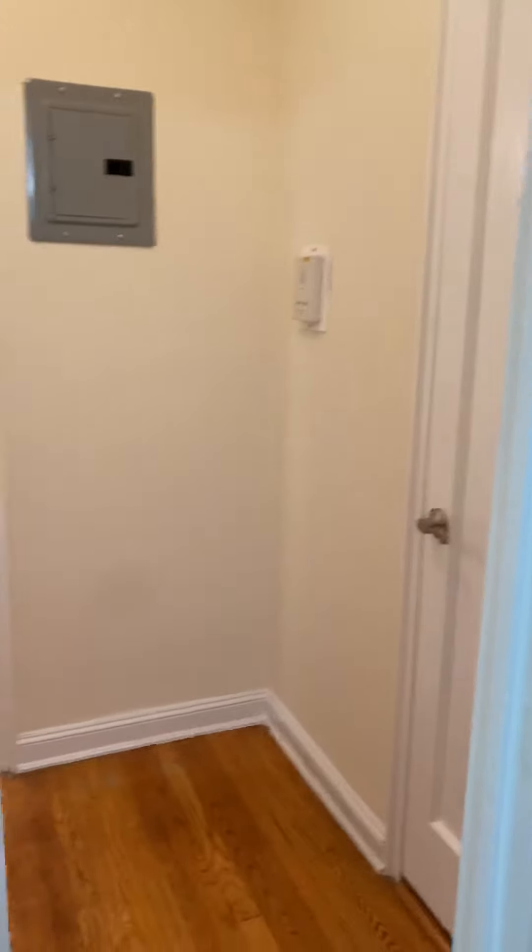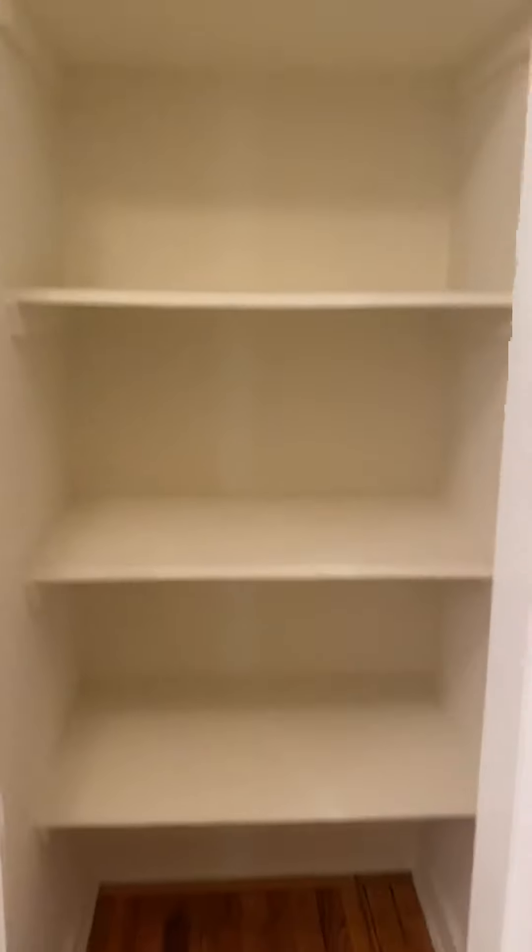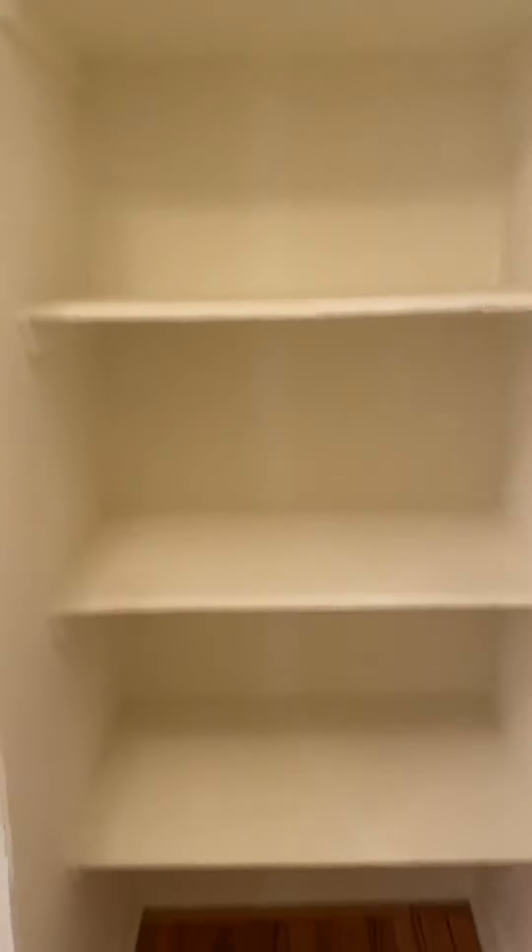Then we walk into the dressing area with another large closet that's built out with shelves, floor to ceiling. It's about a four-foot-deep closet.